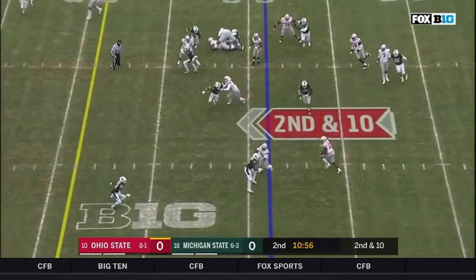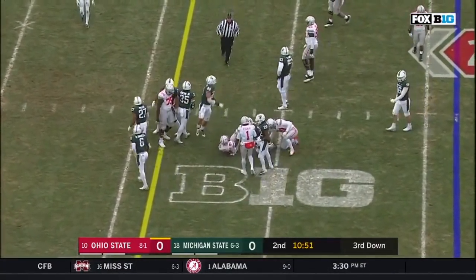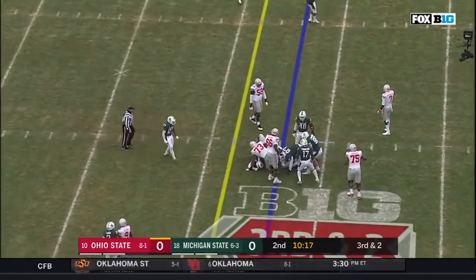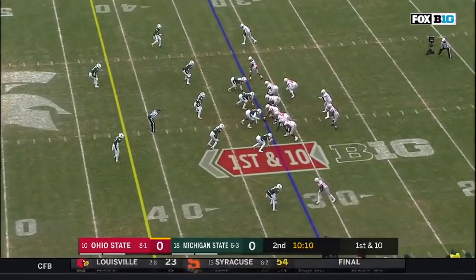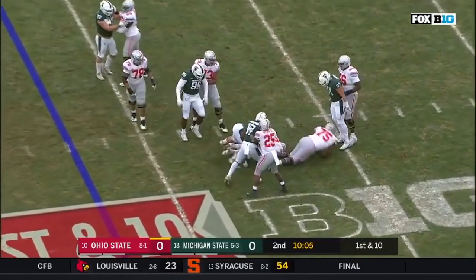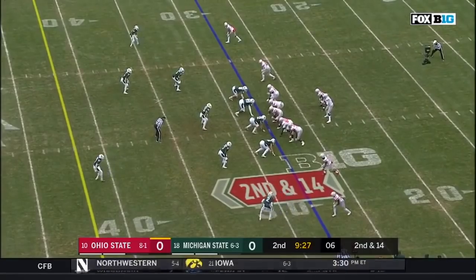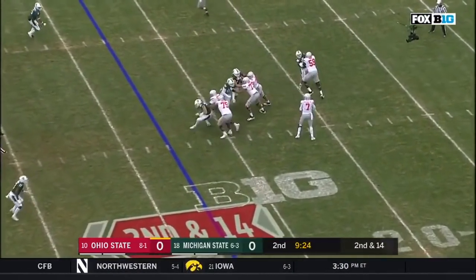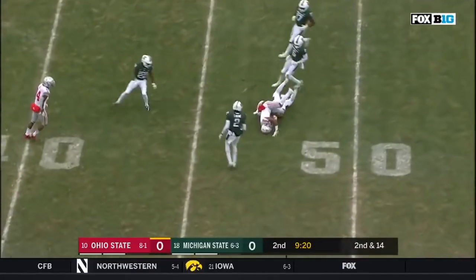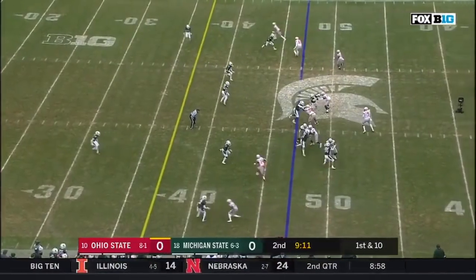Haskins dumps it off, and this is Paris Campbell. A flag on the play. Ohio State does not get it, out of the 32. Haskins under pressure, and sacked again by Kenny Willekes. Haskins will let it fly. Delivers underneath, and caught. Nicely done — Chris Olave after the catch. First down at the 47.